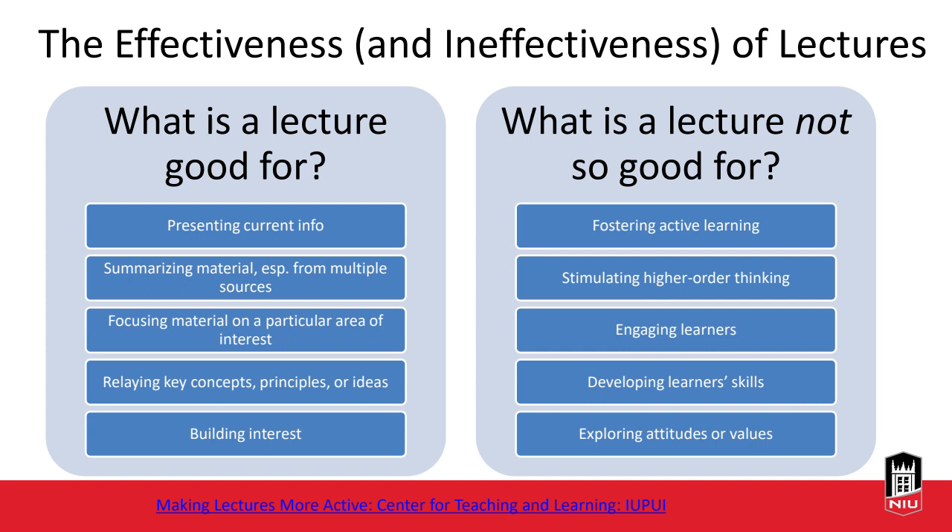We can also use lecture to relay key concepts, principles, or ideas, helping learners identify what matters and what might be less important. Those lectures can be short — just reviewing key points to give context to student discussions or an activity to follow. Another good use of lecture is to build students' interest; if the instructor is passionate about a topic new to students, a lecture can spark interest and motivate them.